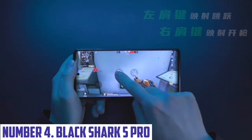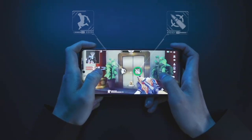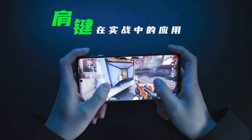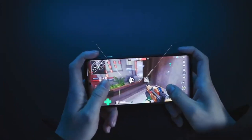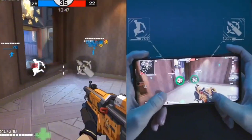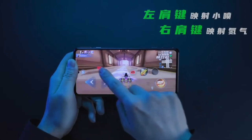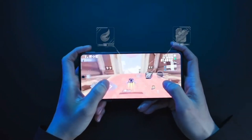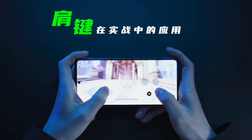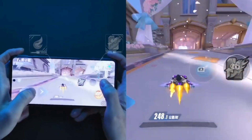Number 4: Black Shark 5 Pro. Introducing the Black Shark 5 Pro, a gaming powerhouse that redefines the boundaries of mobile performance. With its cutting-edge Qualcomm Snapdragon 888 processor, this device is equipped to handle even the most demanding games and apps with ease. The 6.67-inch AMOLED display boasts a 120Hz refresh rate, providing a silky-smooth gaming experience with reduced screen tearing and lag. The Black Shark 5 Pro also features a powerful cooling system, designed to keep the device running at optimal temperatures even during extended gaming sessions, ensuring you can play without interruptions or overheating concerns.